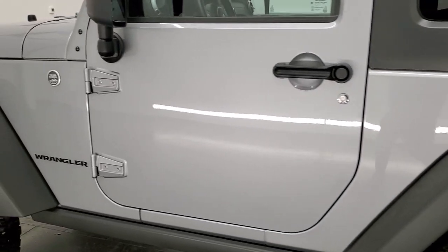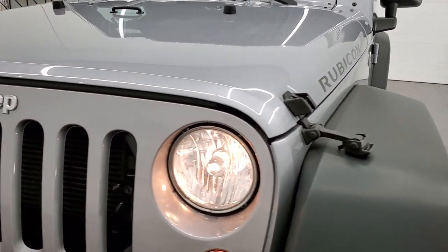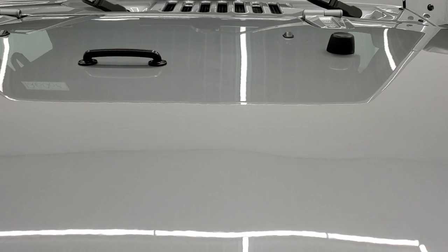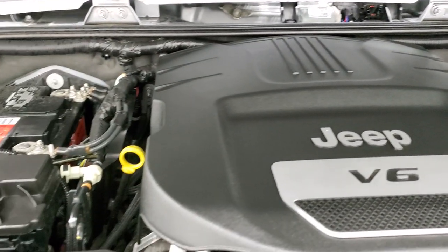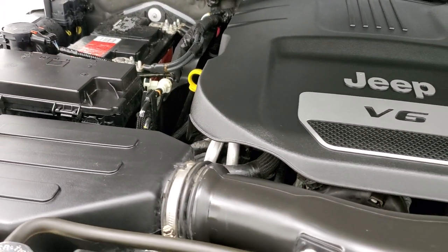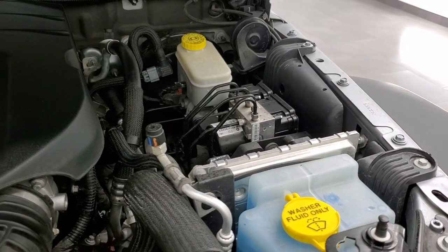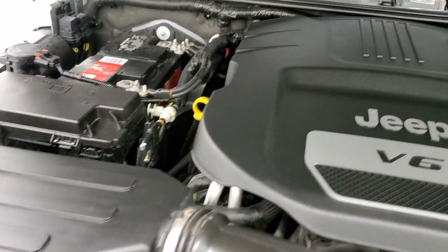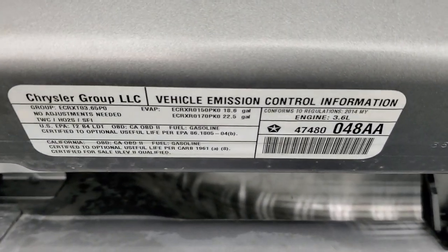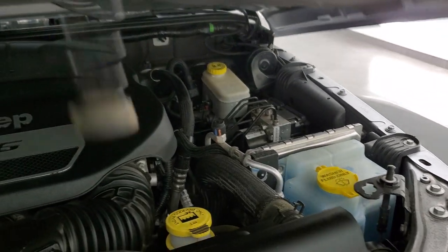I would personally like to thank you for checking out the video today, and hopefully from this HD video you have been able to verify just how clean this Jeep is all the way around. Under the hood we have the 3.6-liter V6 engine — the engine bay is very clean, runs very smooth. This Jeep has been fully safetied and inspected by our service shop. It has a fresh oil and filter change, all the fluids have been checked and topped off. There is your emissions sticker, and you can see that the washer fluid is topped off too. This Jeep is 100% ready to go.